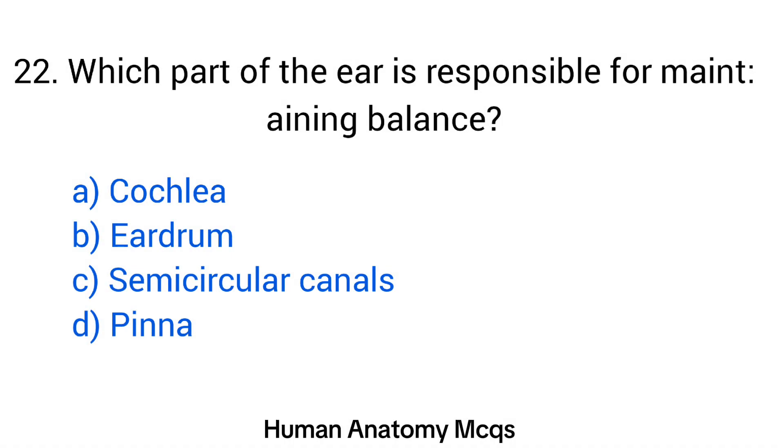Question number 22. Which part of the ear is responsible for maintaining balance? The right answer is option C: Semicircular canals.